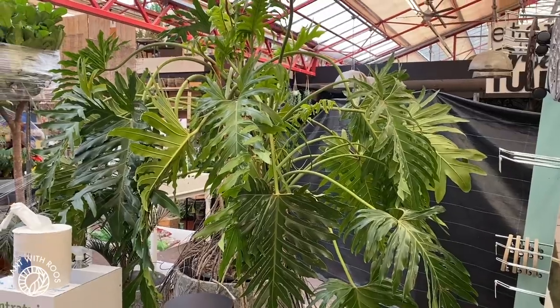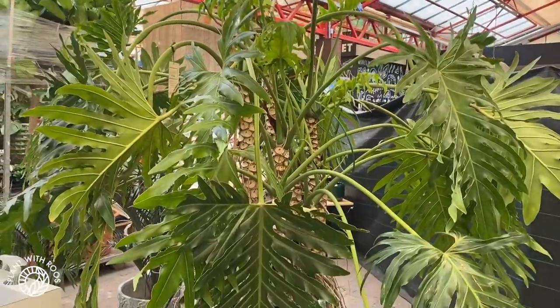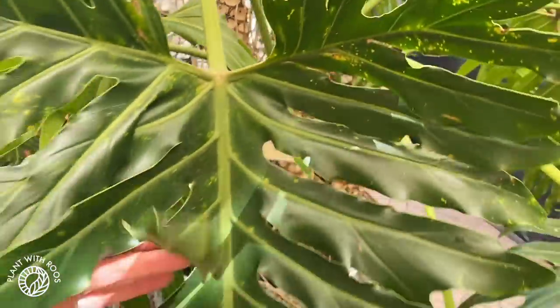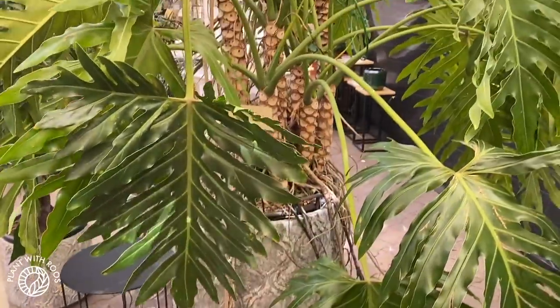I hope they have some cool plants — I haven't been here in months, so let's have a look. The first plant you see when you get to the houseplant section is this insanely big Thaumatophyllum — oh, it says Philodendron xanthal. It looks like a Philodendron selloum. Look at those stems!